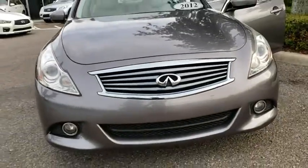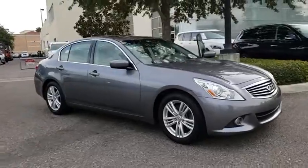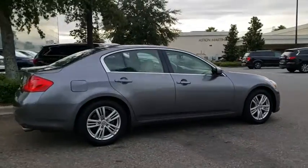The 2012 Infiniti G37. The G37: a deeper level of performance, a new level of exhilaration. The car is blistering quick, yet returns 21 mpg overall.